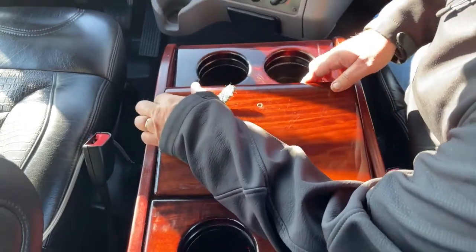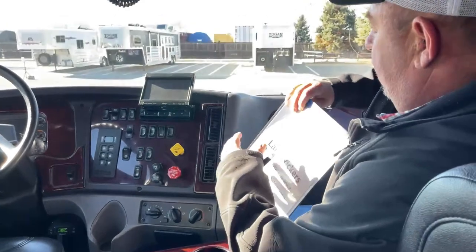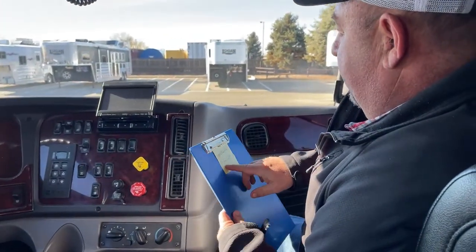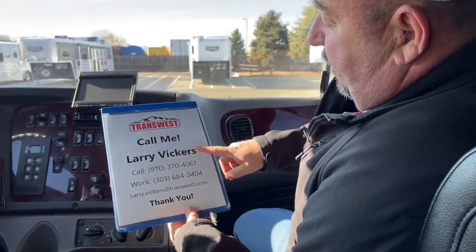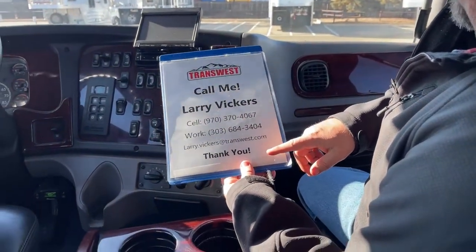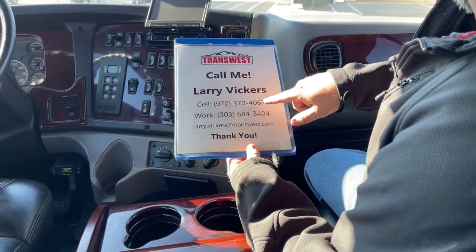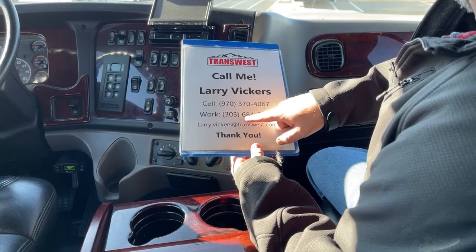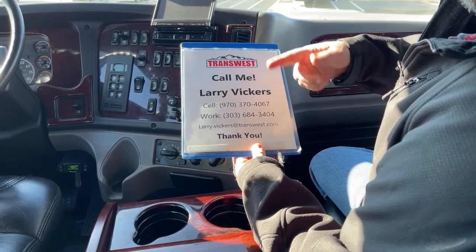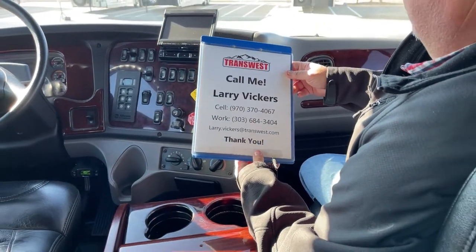So a little bit different truck than we usually have, but as stated, one that brings a ton of value. This is stock number 5U-22-0288. If you have any other questions about it, please feel free to give me a call. The cell phone number is 970-370-4067, the work extension is 303-684-3404. Feel free to email me at larry.vickers@transwest.com. Thanks for tuning in today.